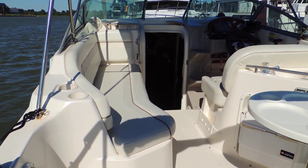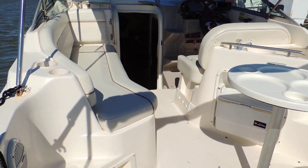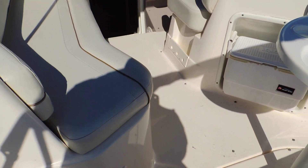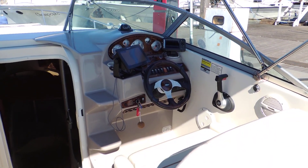Hello there, and today we're going to give you a look around this Rikki 250. She's a 2005 model with a 275 horsepower 5-litre cruiser engine V8.